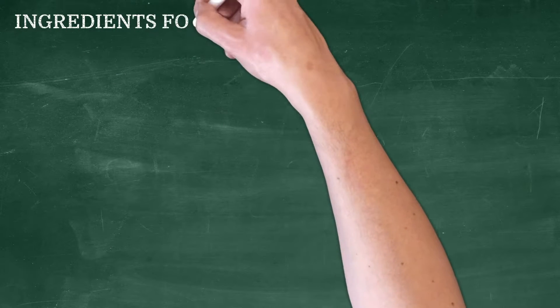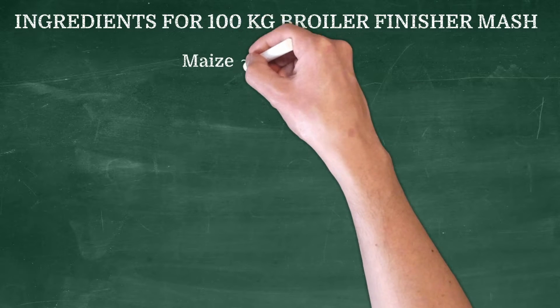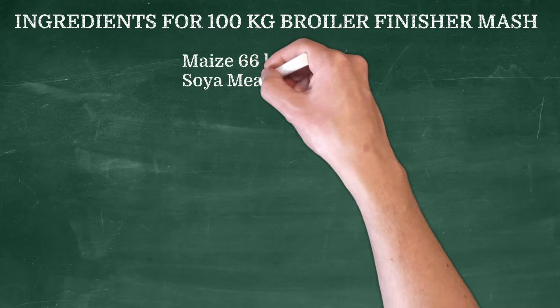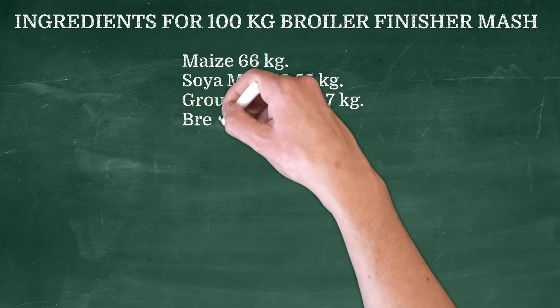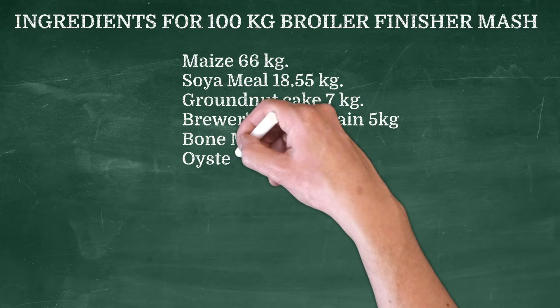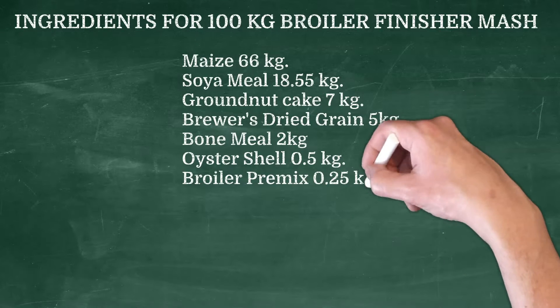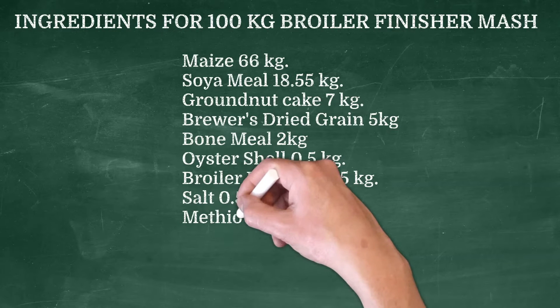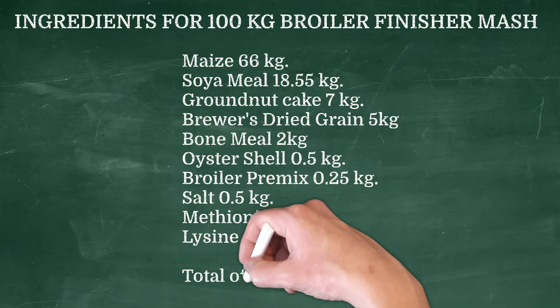Ingredients and their appropriate proportions for making 100 kilograms of broiler finisher mash: maize 66 kg, soya meal 18.55 kg, ground nut cake 7 kg, brewers dried grain 5 kg, bone meal 2 kg, oyster shell 0.5 kg, broiler pre-mix 0.25 kg, salt 0.5 kg, methionine 0.1 kg, lysine 0.1 kg — totaling 100 kilograms.